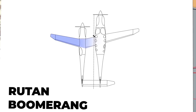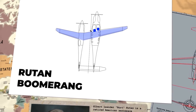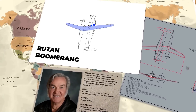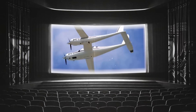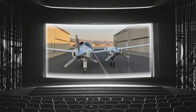Behold the Boomerang, the extraordinary brainchild of aviation pioneer Burt Rutan. This is not just an aircraft, it's an airborne enigma. The number one question people constantly ask whenever they see this plane is, why is it so unconventional? It's not merely the aircraft's aesthetic that turns heads, it's the genius engineering that sculpted its form.